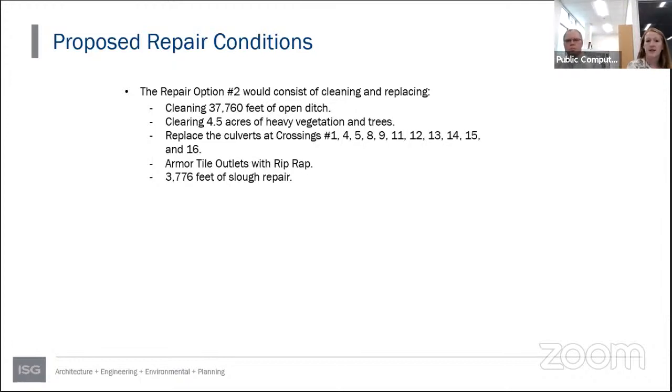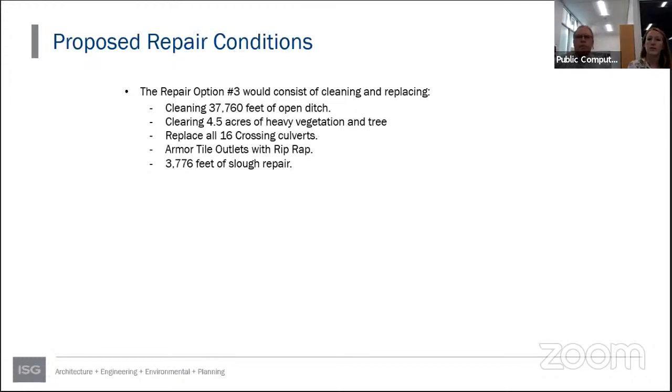Three repair options were developed. Option One consists of cleaning 37,760 feet of open ditch, clearing 4.5 acres of heavy vegetation and trees, replacing culverts 4, 5, 8, 9, 11, 14, and 16 — those deemed in disrepair or lacking adequate capacity — armoring remaining adequate culverts with riprap, armoring tile outlets to prevent erosion, and repairing sloughs or bank damages. Option Two is similar but also replaces culverts above legal grade and replaces culvert number one — the large multi-plate — as a cost savings. Option Three replaces all culverts throughout the system for a complete clean slate.